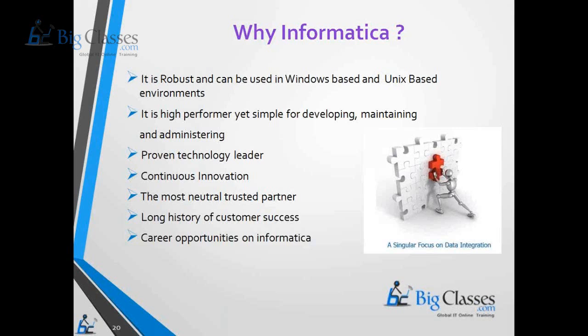Informatica Power Center is popular because it can connect to any kind of source system as well as load data to any kind of target system. It is a proven technology leader with continuous innovation, the most trusted partner, and it has the longest history of customer success.